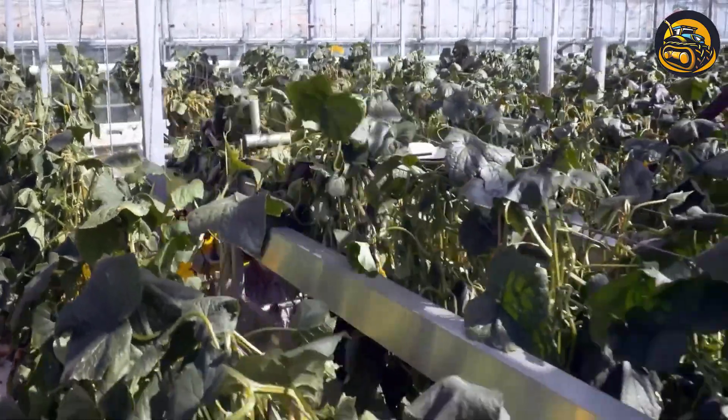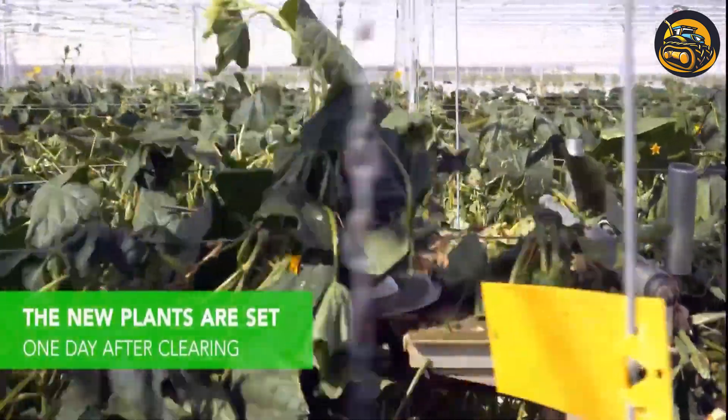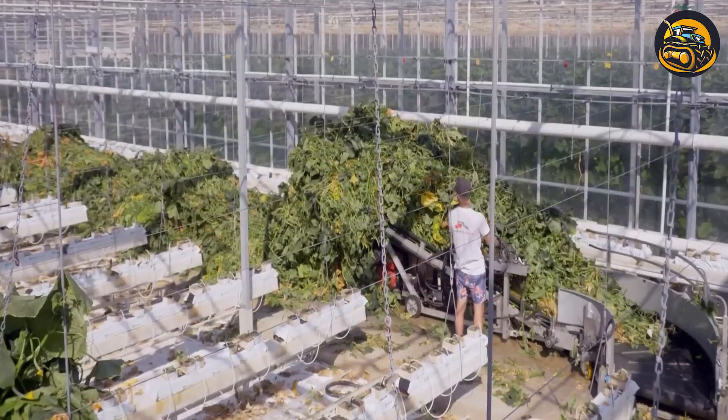All the plants from the previous season are removed and new plants are planted the very next day. The greenhouse roof is also cleaned to ensure that the plants get optimal sunlight.